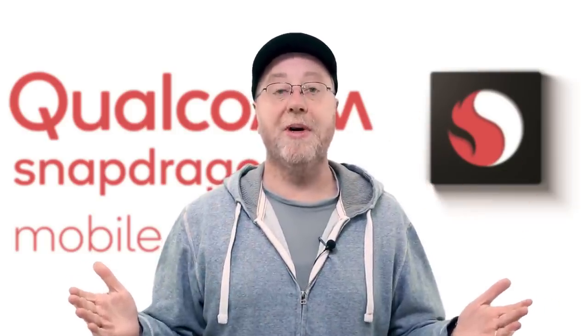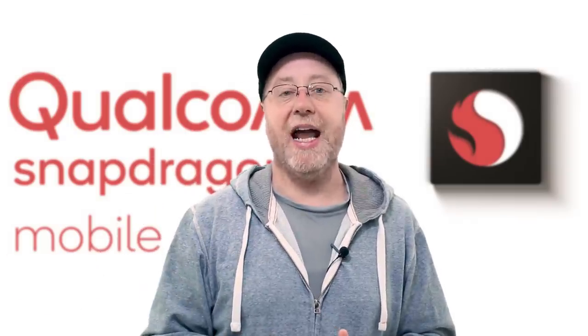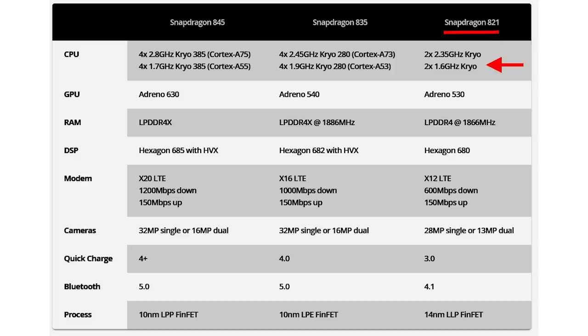This year's flagship processor from Qualcomm is the Snapdragon 845; last year it was the Snapdragon 835, and the year before that it was the Snapdragon 820 and 821. The Snapdragon 821 used four CPU cores designed in-house by Qualcomm, coupled with the Adreno 530 GPU. It had an X12 LTE modem with a maximum download speed of 600 Mbps and 150 Mbps upload, support for dual 13-megapixel cameras, Quick Charge 3, Bluetooth 4.1, and was produced on a 14-nanometer process.